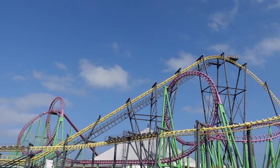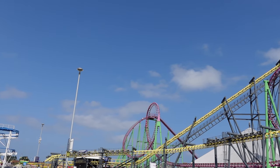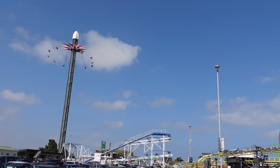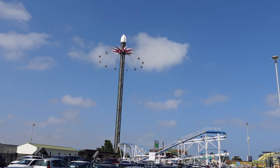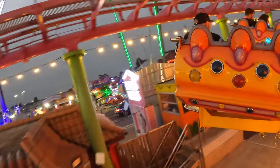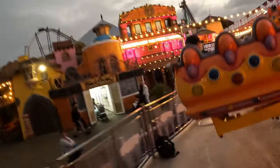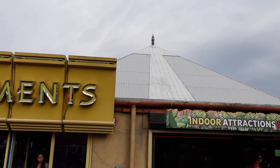Fantasy Island is a unique amusement park in Ingoldmels, United Kingdom. This park is owned by the Mellers Group, who are most well known for their traveling rides. As a result, many of their portable rides find temporary homes at this park. But that is just the tip of the iceberg — or should I say pyramid.